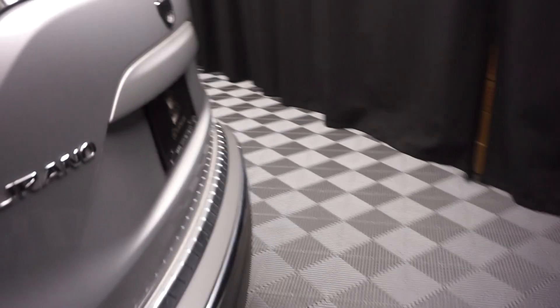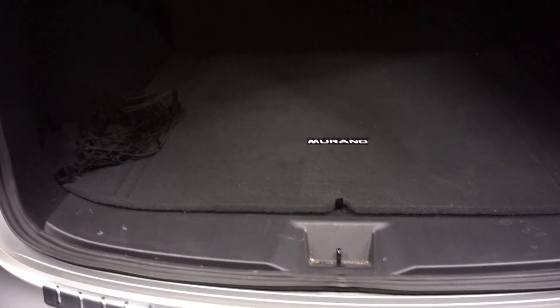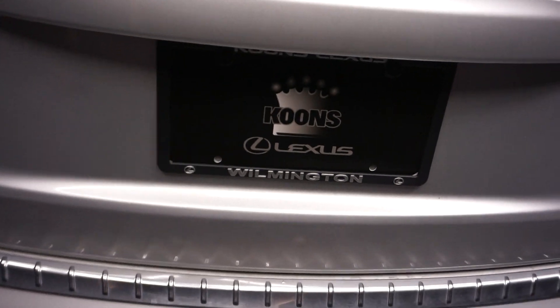It's got Nissan wheels. It's got a nice size back seat. It's all-wheel drive. It's got a nice size trunk area back here for you. Plenty of room back in the trunk.